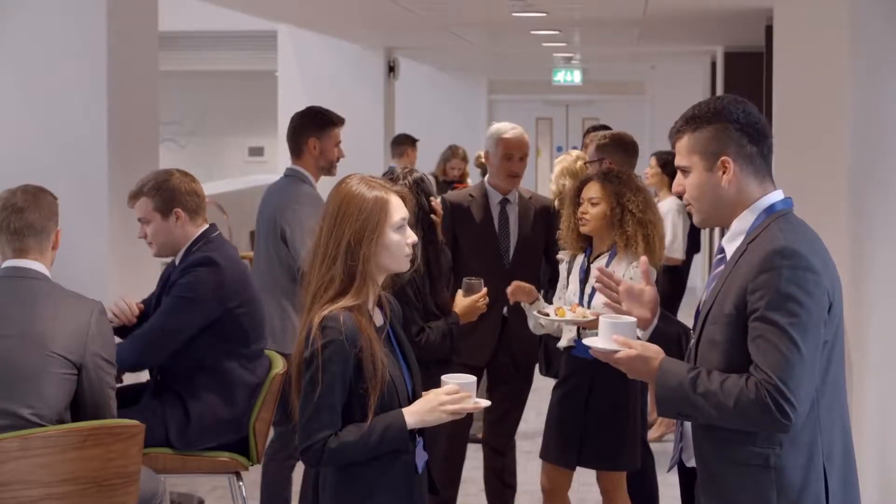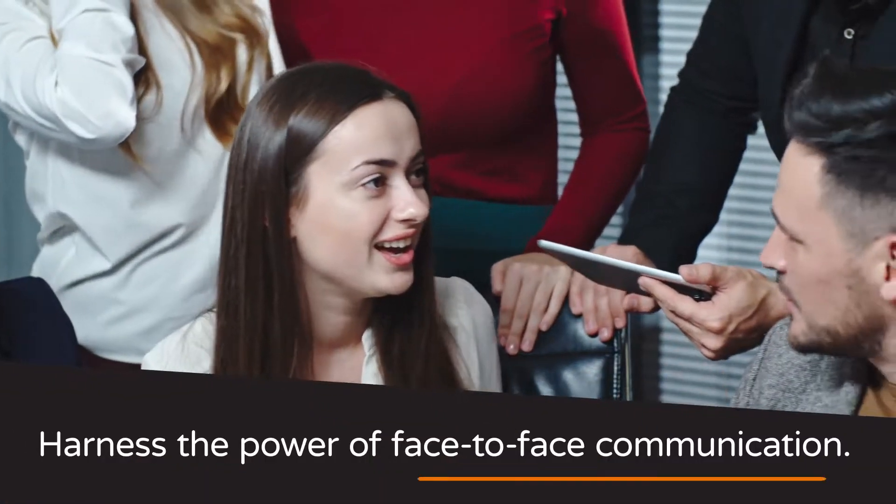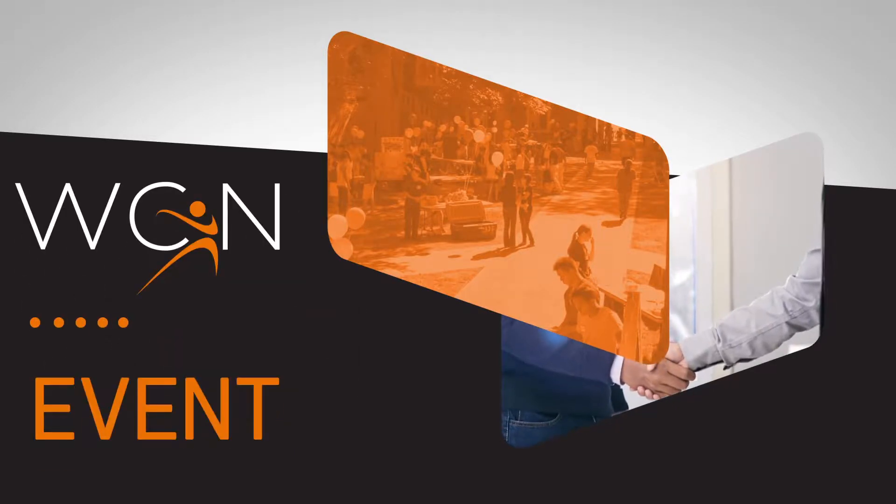Recruitment events are a commanding talent acquisition tool, but many companies only recruit online and forget the power of face-to-face communication. Harness the power of face-to-face communication with WCN's end-to-end recruitment event management software.